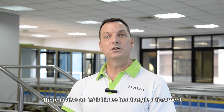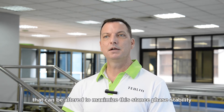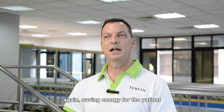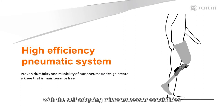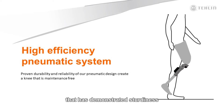There is also an initial knee head angle adjustment that can be altered to maximize the stance phase stability and reduce the effort required to initiate knee flexion, again saving energy for the patient. When we combine the mechanical advantages of a four-bar polycentric knee with the self-adapting microprocessor capabilities to actively adjust our proven, durable, and reliable pneumatic cylinders, you have a microprocessor-controlled knee that has demonstrated sturdiness and dependability requiring very little maintenance over its lifetime.